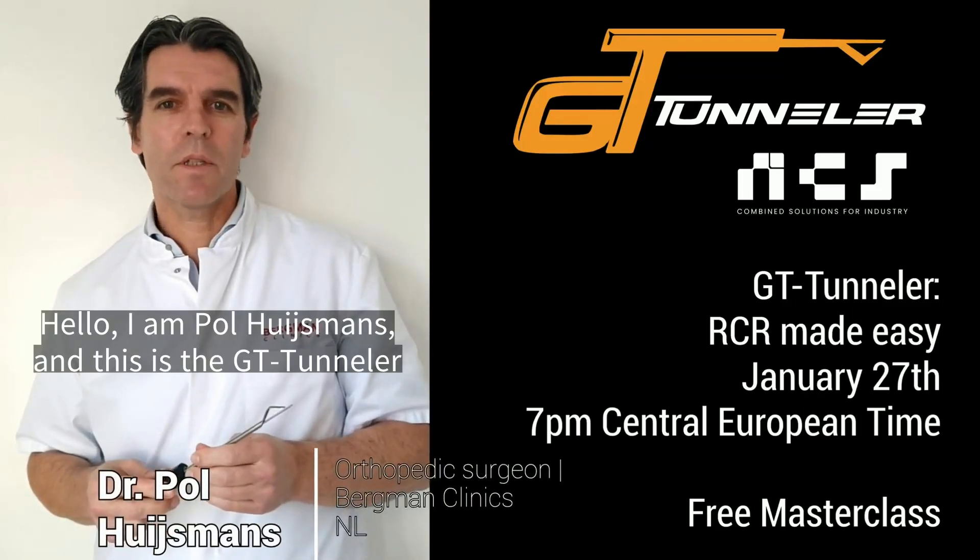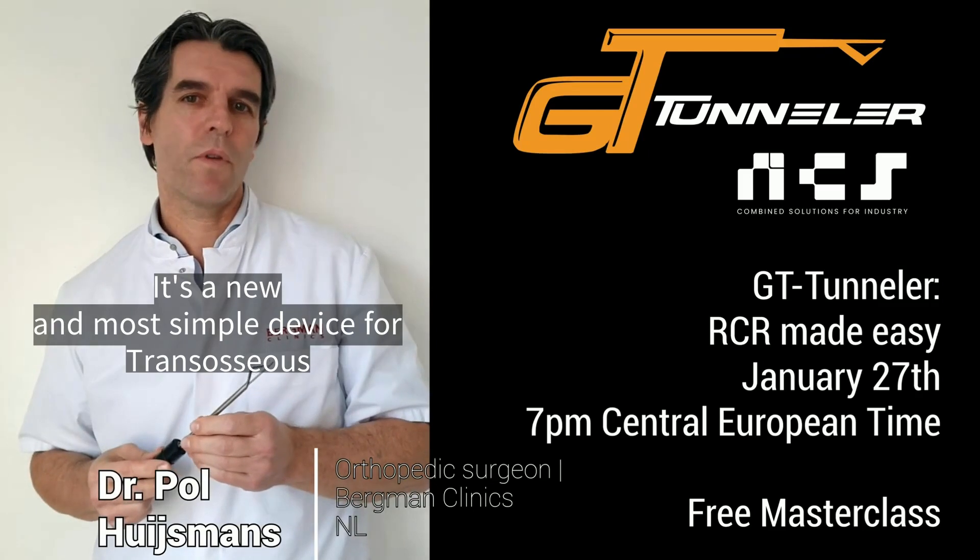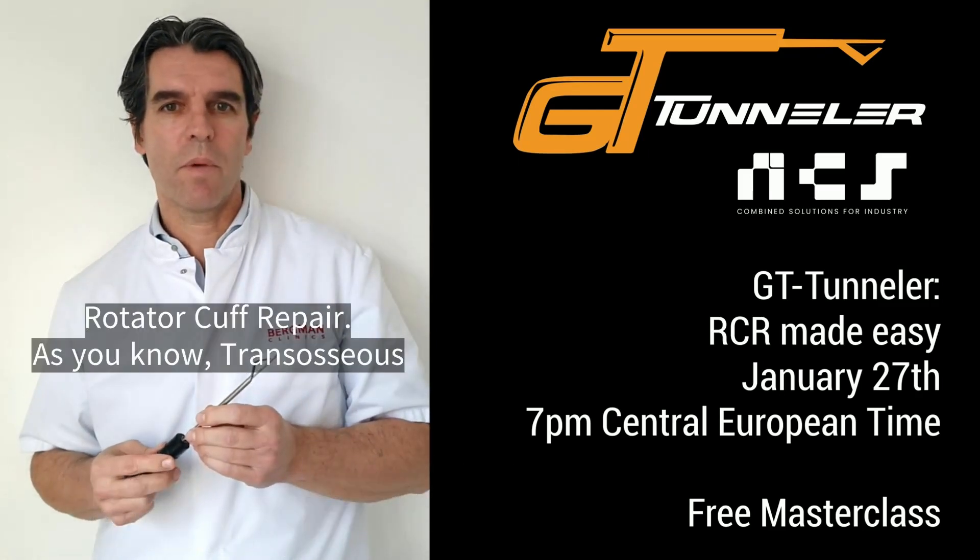Hello, I'm Paul Huismans and this is the GT Tunneller. It's the new and most simple device for trans-osseous rotator cuff repair.